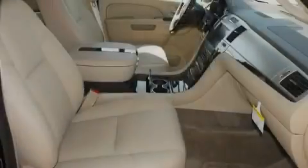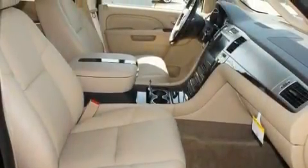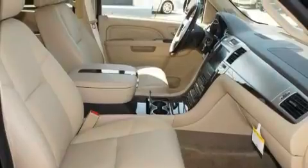Its top features include power-adjustable driver pedals, a seat with memory presets, a power rear liftgate, a digital information center, and interior wood trim accents.